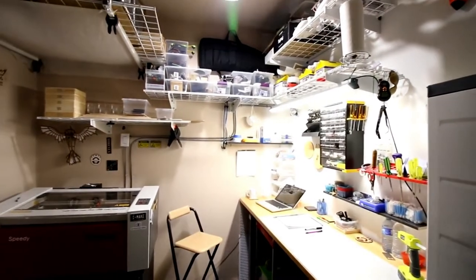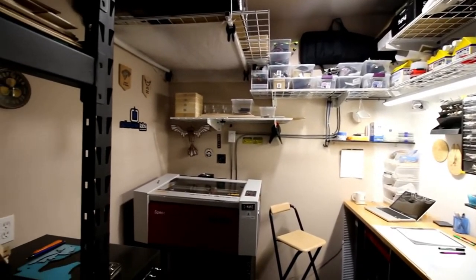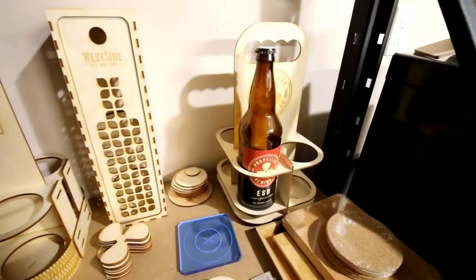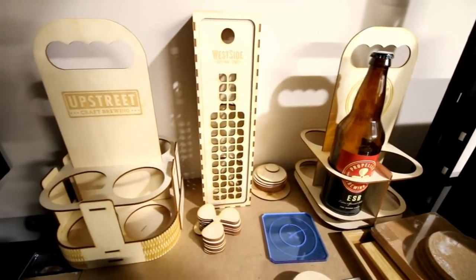I'm Mark Langell from Schooner Labs here in Halifax, Nova Scotia. We just recently got the Trotec Speedy 100 and we're kind of building out our business around that in terms of what we can do on the laser engraving and cutting side of things. Our background before that is we've done 3D printing and CNC work, but the laser has always been on the wish list and we finally made the big step and went down the path with Trotec.